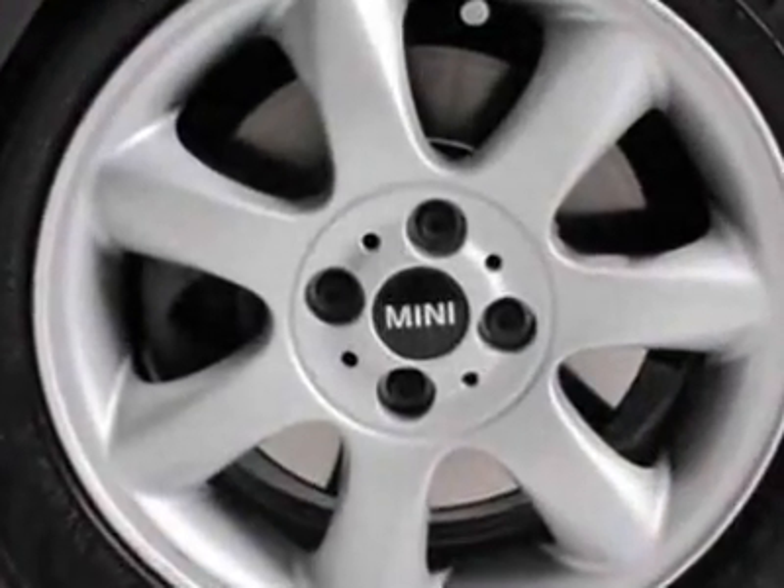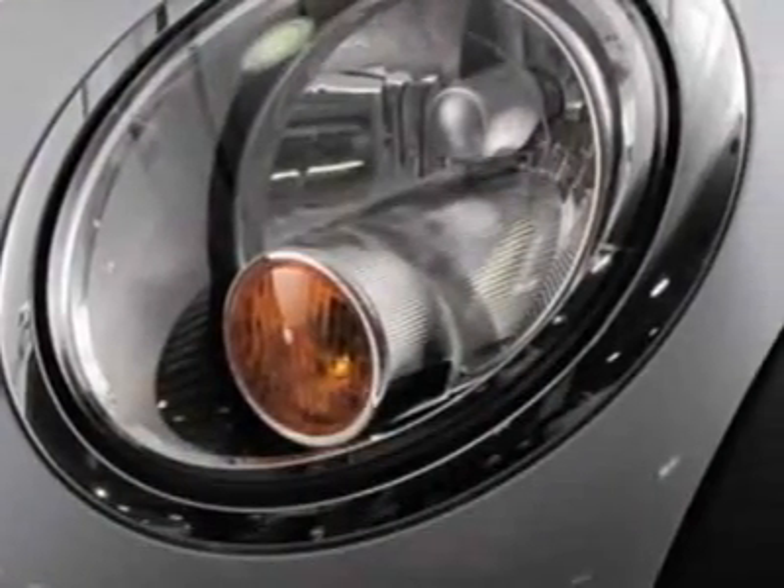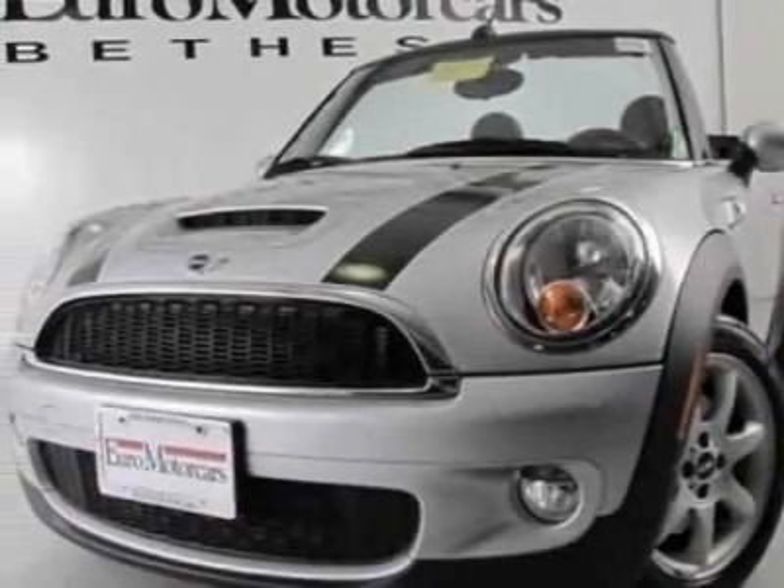This Cooper S boasts a 1.6 liter inline-four turbo engine and has a six-speed automatic transmission. Additional options for this vehicle include power steering, CD player, air conditioning, keyless entry, and overhead console.